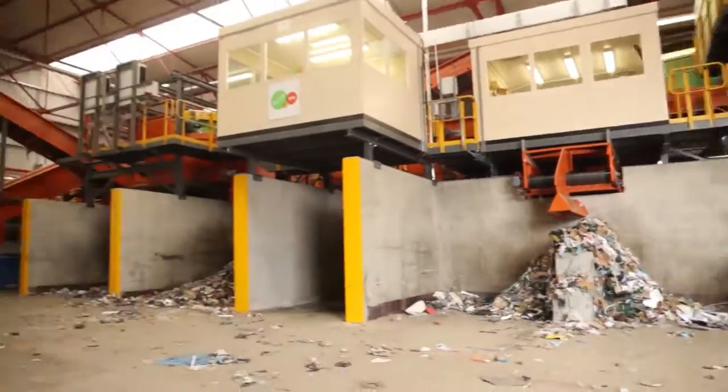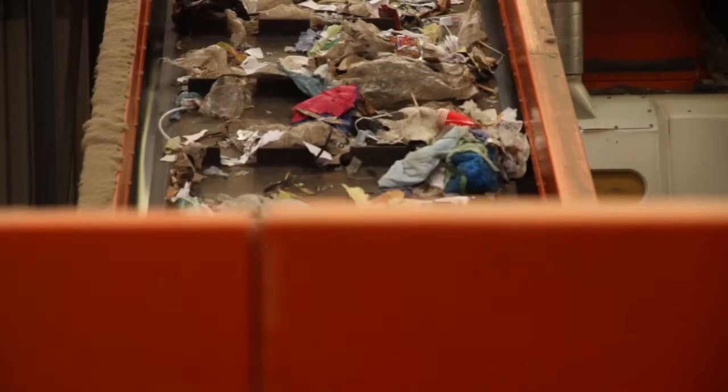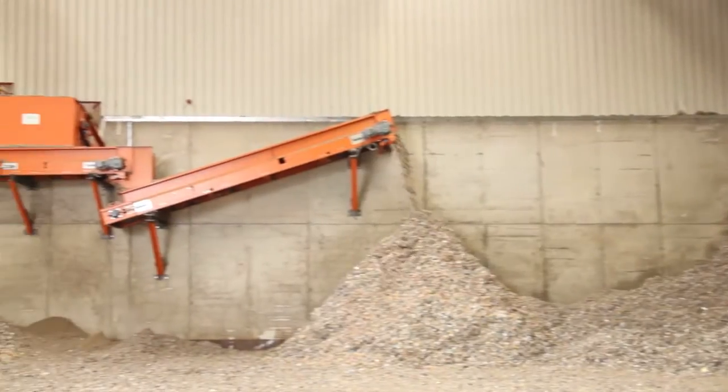Here at Landall Street we've been producing SRF for CEMEX since March when we started commissioning. We've been accepting commercial industrial general waste at the front end and processing that through the SRF plant, producing solid recovered fuel for CEMEX under a 25-year agreement.